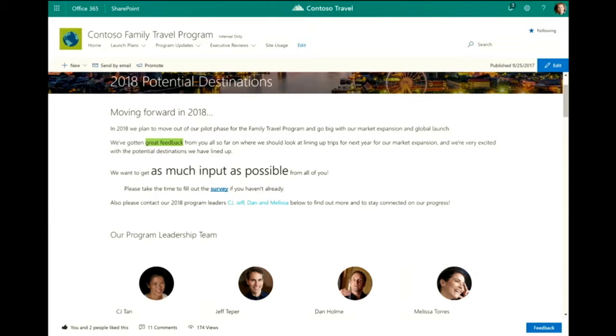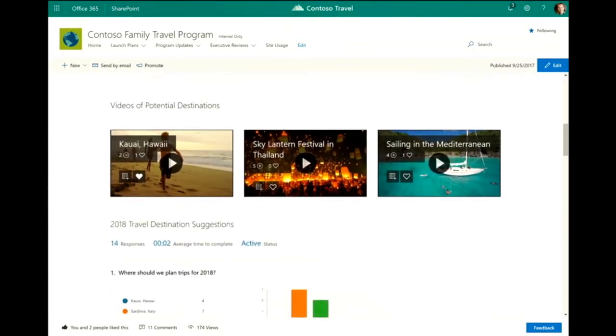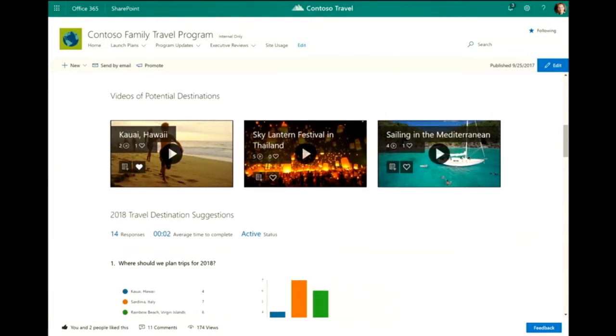Here's another view of a new people web part layout that we're delivering. I've been able to add a custom description to each person — for CJ's card, I can describe how her work relates to my particular program, leading our research and lining up markets and suppliers for our market expansion. I also have the ability to add a link to a travel blog or recent travels. Dan Holm is apparently a black belt in karate, so we can see some of his videos. We've also got the stream web part here to show readers videos of potential destinations, as we're determining where to expand in 2018.